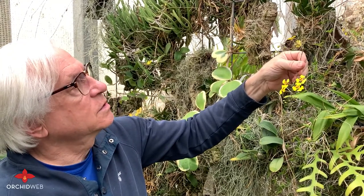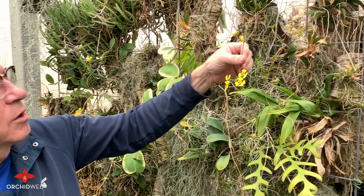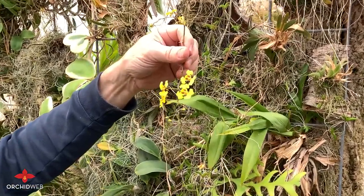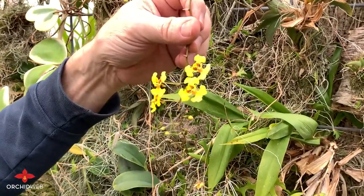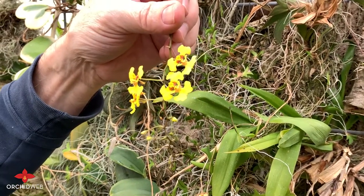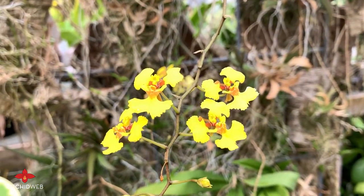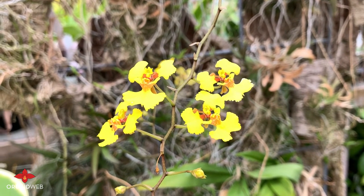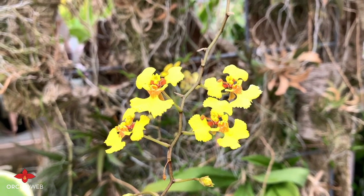This is Ptolemnia guianensis, and it was described by Dr. Guido Brahm in Germany in 1986. It's a species that grows in Hispaniola, Cuba, and the Bahamas, and it can be found growing at sea level up to around 700 feet above sea level or so.